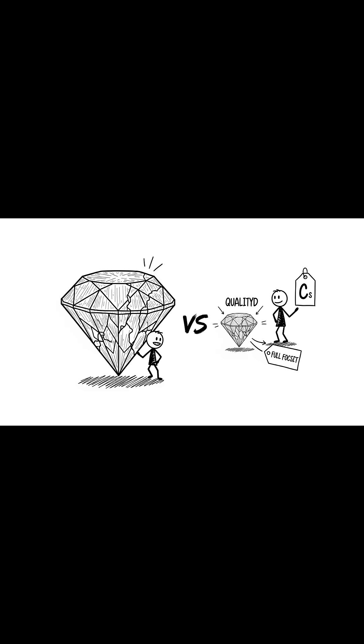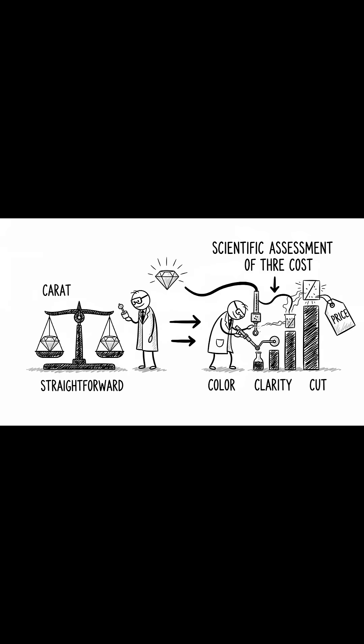And contrary to common belief, the quality of these C's often matters far more than just the size. Carat, the weight, is straightforward. But the scientific assessment of the other three is what truly drives the cost.